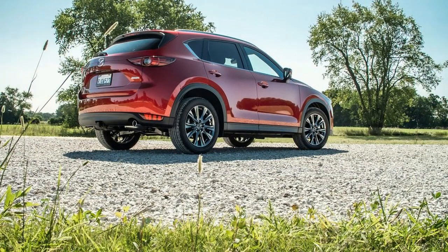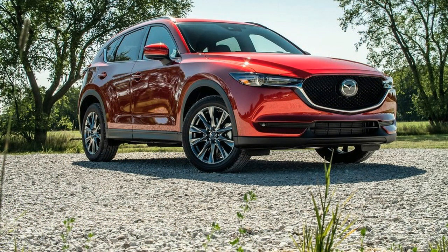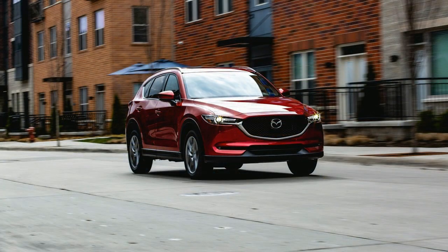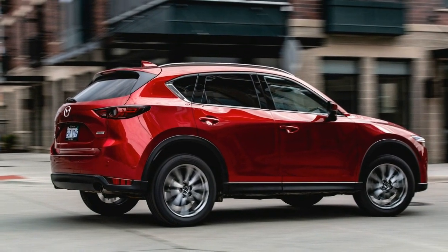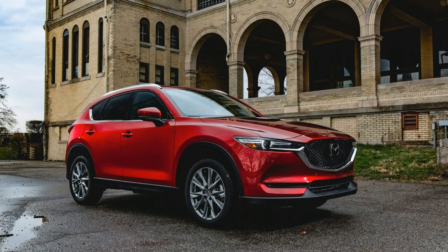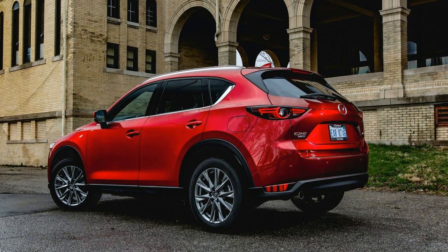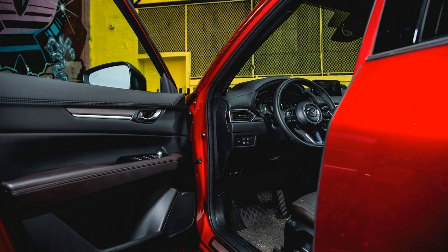The CX-5 holds only nine carry-on bags behind its rear seats. Its cargo volume actually decreased with the 2017 redesign — a 2016 CX-5 we tested held one more carry-on with the rear seats up and three more with the seats folded down. The new model's rear storage area is more functional, however, with a completely flat load floor. It also has several nooks and cubbies in the cabin for phones and other loose items, and the center console has a deep tray and a useful bin with a removable shelf.